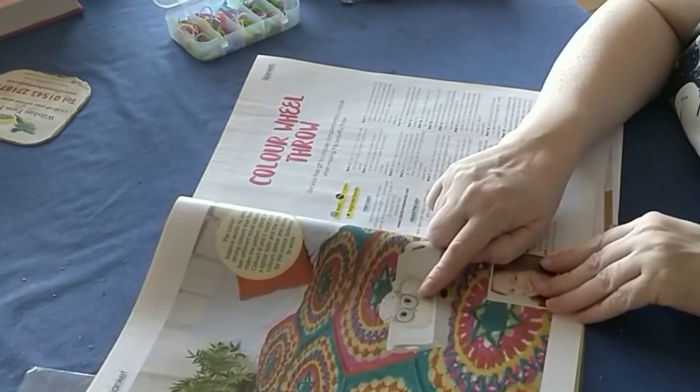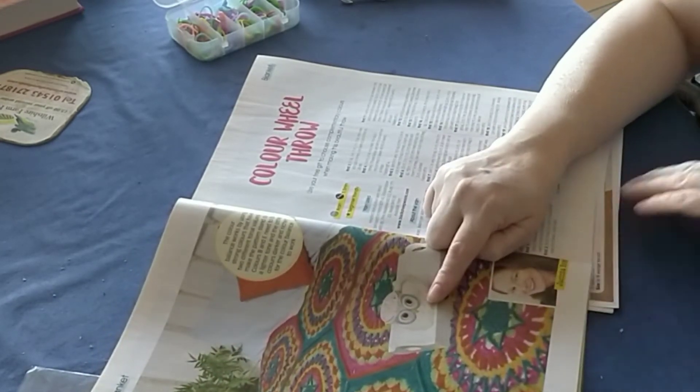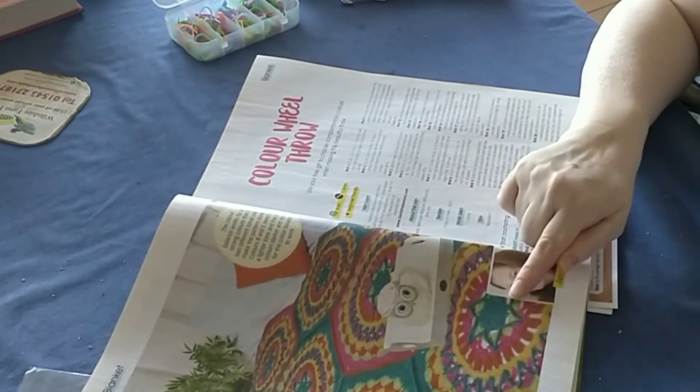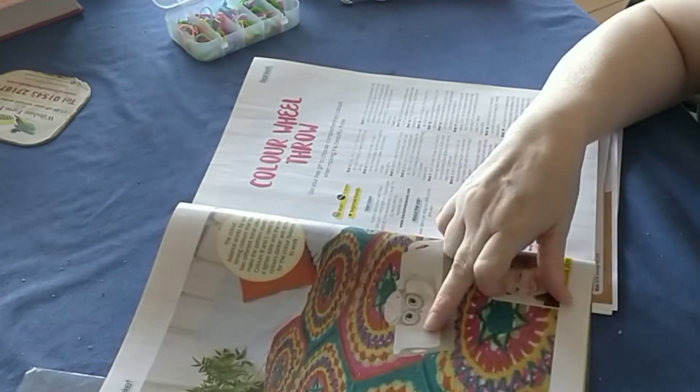I do like this owl — my neighbor's daughter would love that. I could do that blanket seriously, because I know the stitches now.